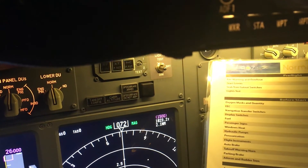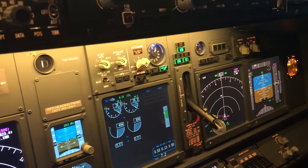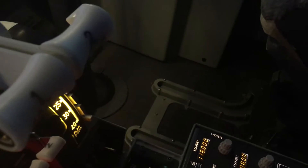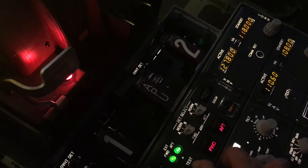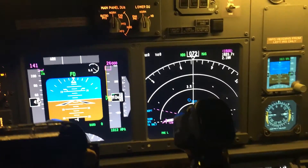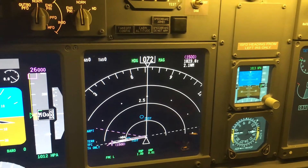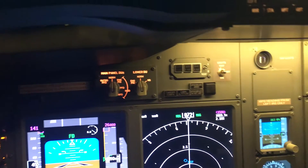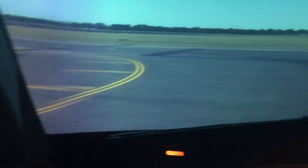We'll just do our before takeoff checklist. Attendant notification — bing bong. Transponder is set. Just checking the TCAS is on — definitely is. Test with our fire handles, and test with the fire alarm for the cargo bay. Transponder is on, packs are set, bleeds are right, APU is off, and our recall is zero. We're now configured correctly for takeoff.